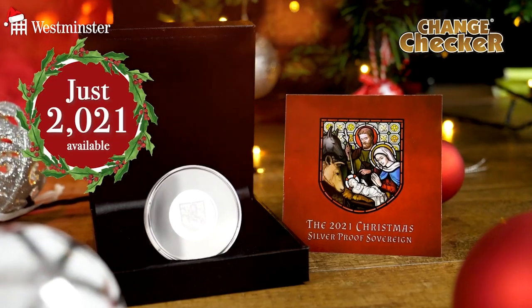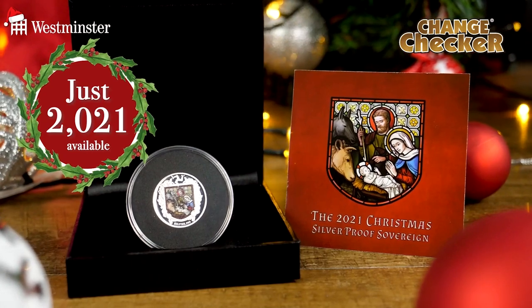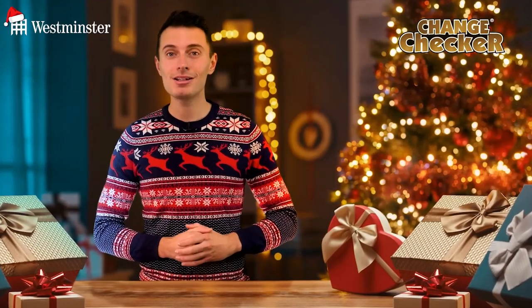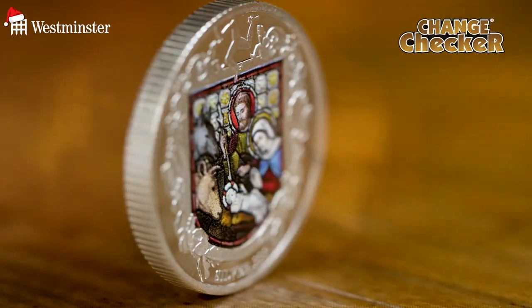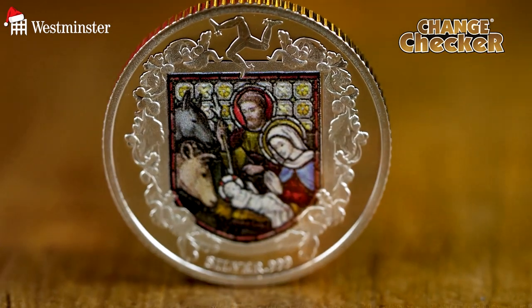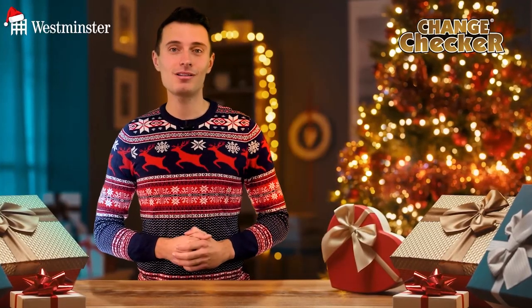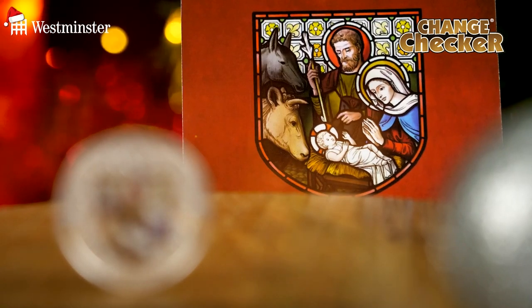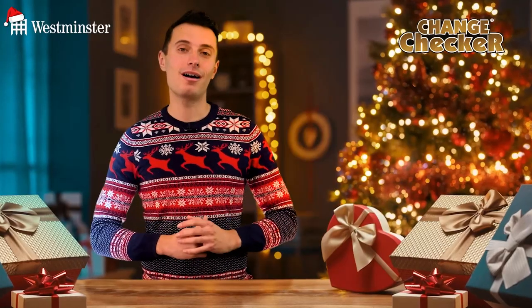Number one, just 2,021 Silver Sovereigns have been released — that's four times rarer than the sold-out UK 2021 Gold Proof Sovereign. Number two, it's been struck to a perfect proof finish from pure silver. And finally, the design honours one of the most famous renditions of the nativity, inspired by the stained glass window of Kirk Christ Church on the Isle of Man.